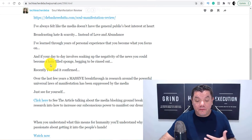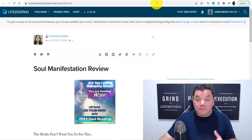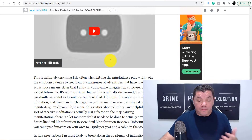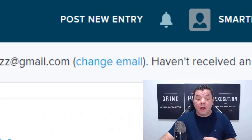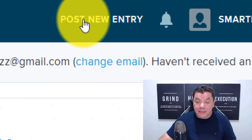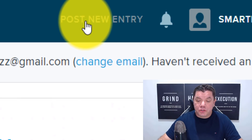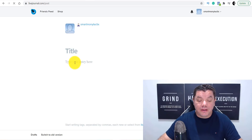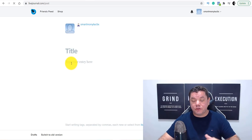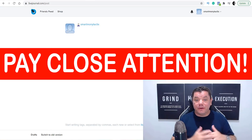Once you've had a look at all these different reviews and seen what people are doing, you need to create your own review or article. In order to do that, all you need to do is come over to where it says 'Post New Entry' and click on it. It's going to bring you to a page like this where you enter the title and then enter your transcript. I want you to pay close attention because I'm going to show you how to do this without having to create your own article.